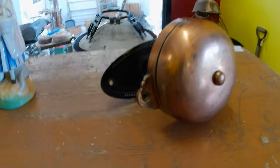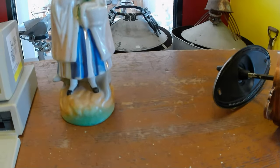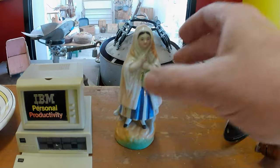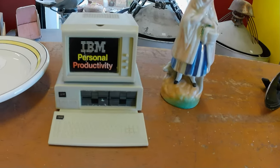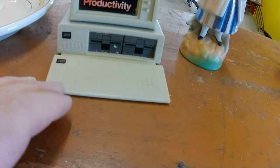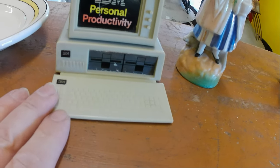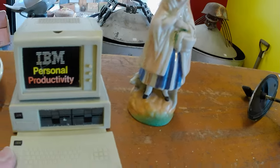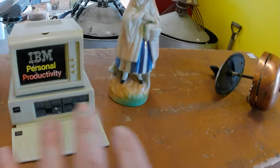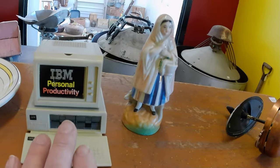At Value Village I got a Staffordshire figure for $9.99 and a little novelty IBM advertising piece for $4.99 — a little worse for wear, almost didn't buy it — but they're selling for about $45. Same for the Staffordshire figure, about $45 in that condition. A bit of a juxtaposition of eras but the same kind of value.